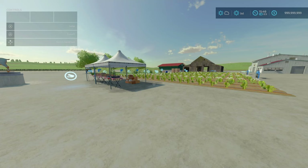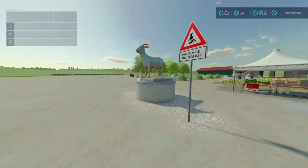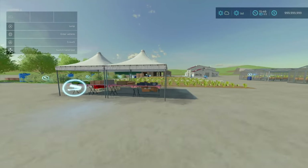Now for something a bit different: the Dahout Herbal Tea by Shenben. It's 28.91 megabytes to download and this is an awesome little production. I've got the optimization route down to about three or four months, which I'll explain in a bit. First, a general overview of what this mod includes: you get productions, greenhouses, a sell point, and some decorative statues and signs.